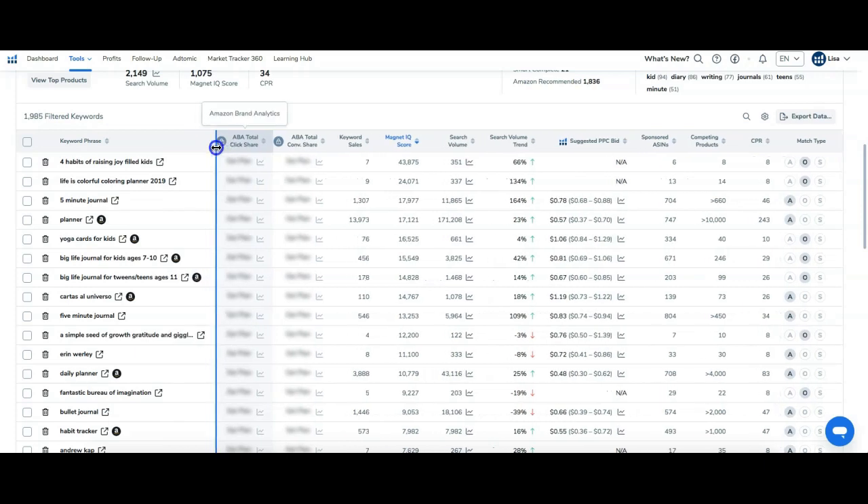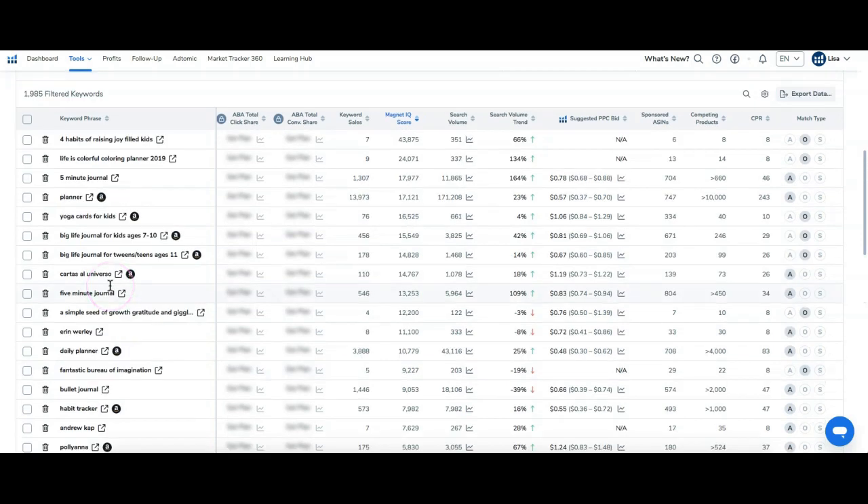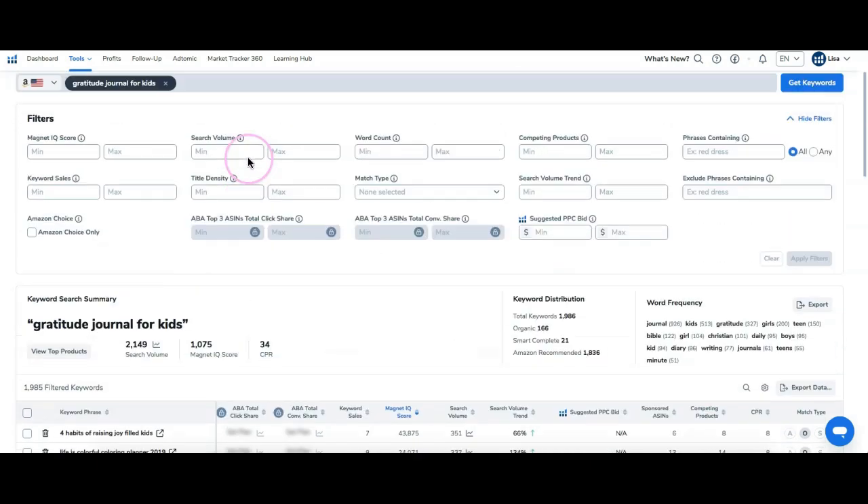Magnet gives me other keywords I could use if I wanted to create a book. If I have a general keyword but don't have an ASIN, I just put the keyword in and it gives me related keywords that have good search volume. So to summarize: Cerebro — if you have a book already, you put that ASIN into Cerebro and it gives you other keywords. With Magnet, you put in a keyword and it gives you other related keywords. I've got about 1,900 keywords here without filtering.